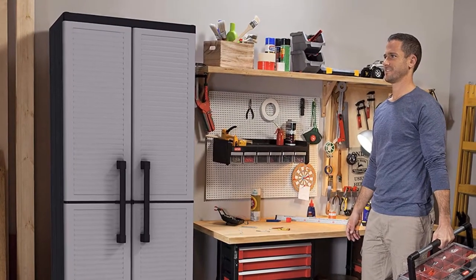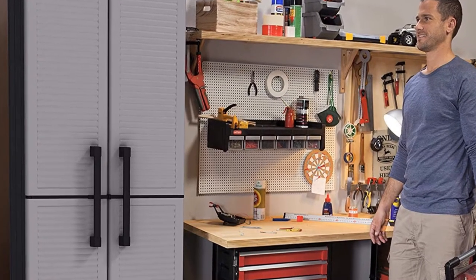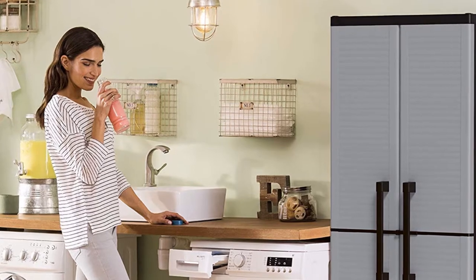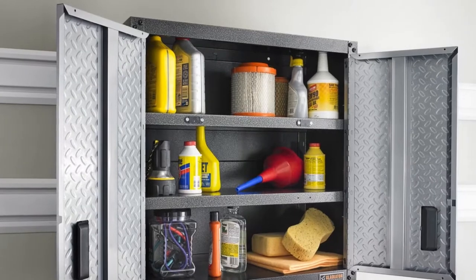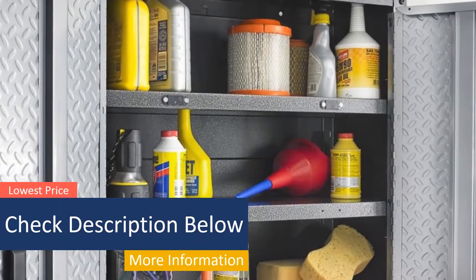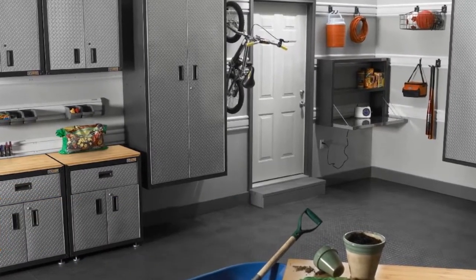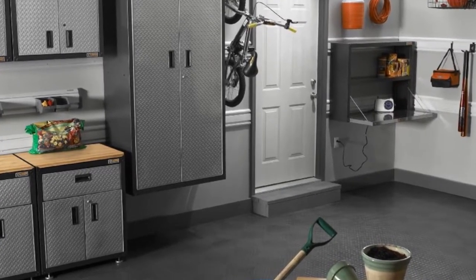In this video, we'll present to you the top 5 best garage storage cabinets on the market today. Regardless of whether you're looking for the budget option or the very best, we have chosen one for each category. We made this list in no particular order. All the links about the products mentioned in this video will be in the description below, so if you want to find the best prices and more information, be sure to check it out. Now let's get to the video.